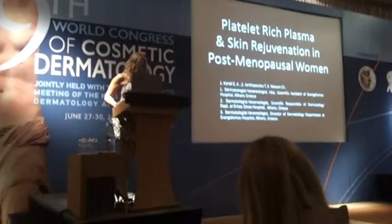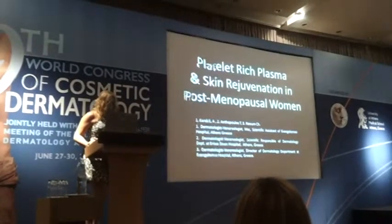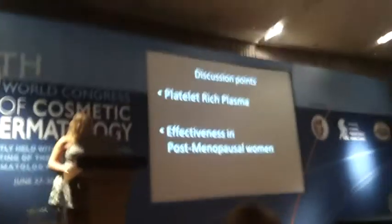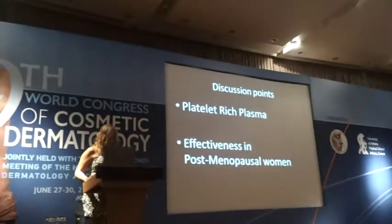I want to present platelet-rich plasma and skin rejuvenation in postmenopausal women. The goals we are going to speak about today are platelet-rich plasma and its effectiveness in postmenopausal women.